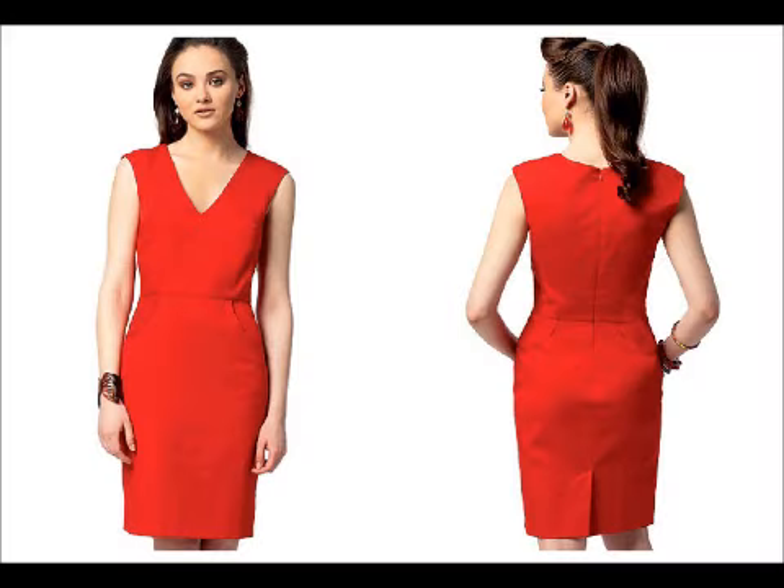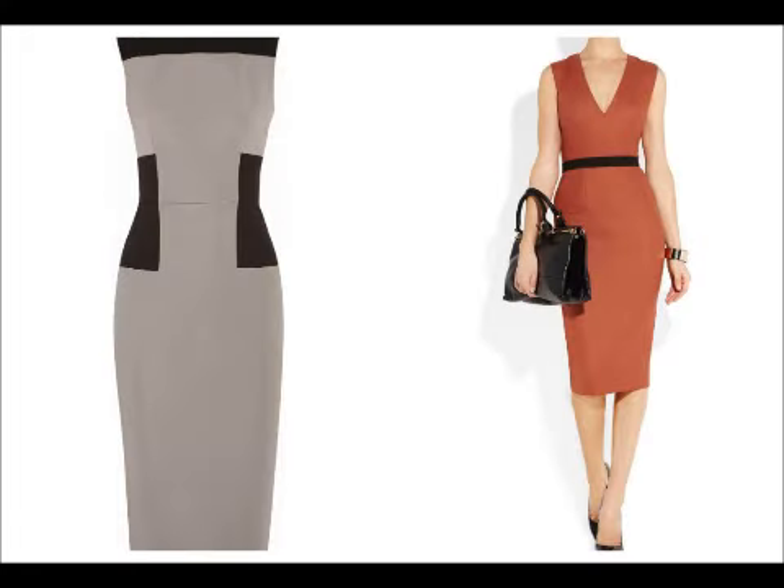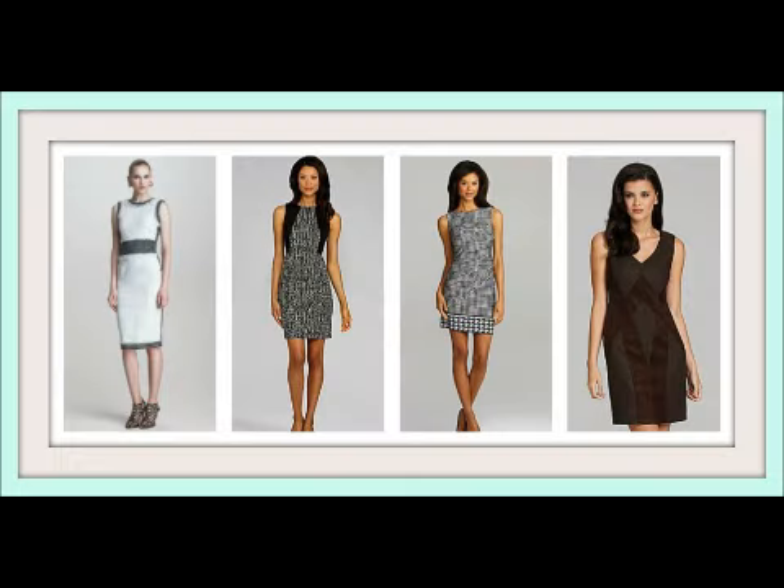Welcome to my holiday 2012 work wear capsule. First up, I have McCall 6609, my current project. I was inspired by the color block method on designer dresses and the menswear fabrics used to make dresses on the runway this fall.